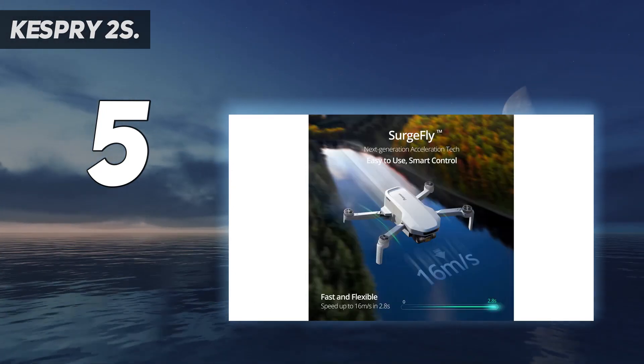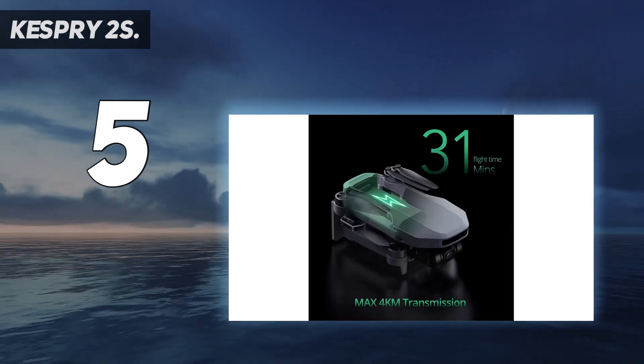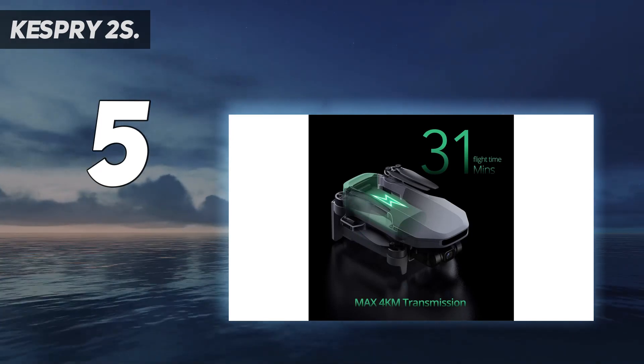Add to that tablet-based path planning and features like automatic takeoff and landing, and this is truly a push-button solution for a variety of aerial inspection applications.